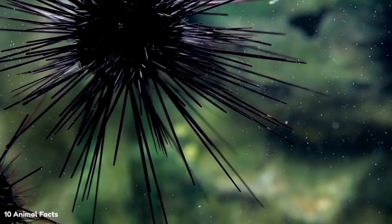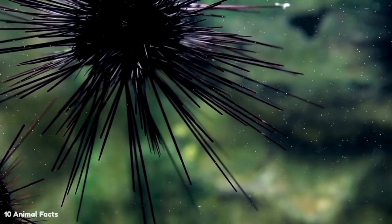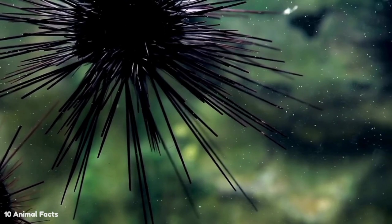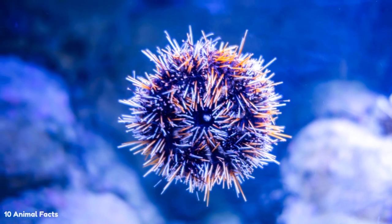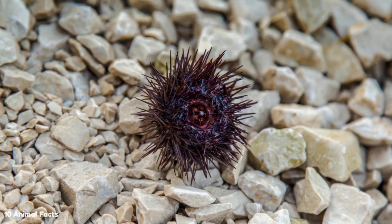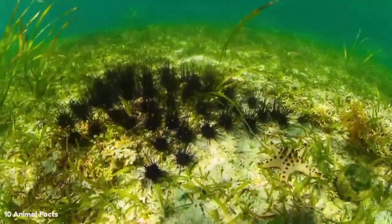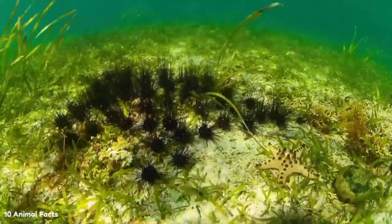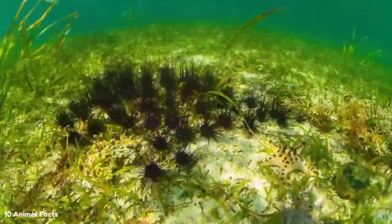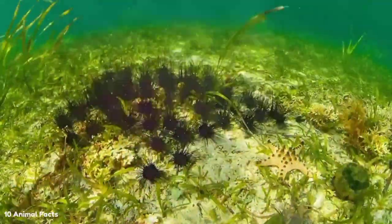Sea urchins can also injure people. Their spines are sharp enough to pierce human skin, causing puncture wounds that could become infected. Worse, sea urchin spines often break off and become trapped inside the person stung, and are difficult to remove even for medical professionals. The spikes can actually break further into the wound, causing more pain. While sea urchin venom has a mild effect on most people, some people have severe allergic reactions, causing significant shortness of breath which can be fatal without medical attention.